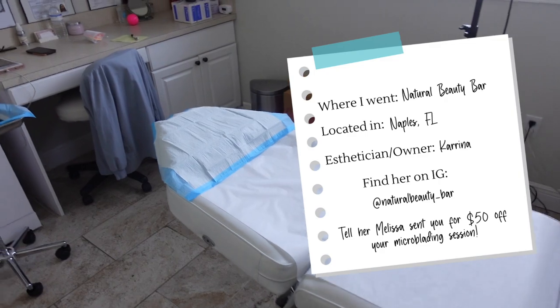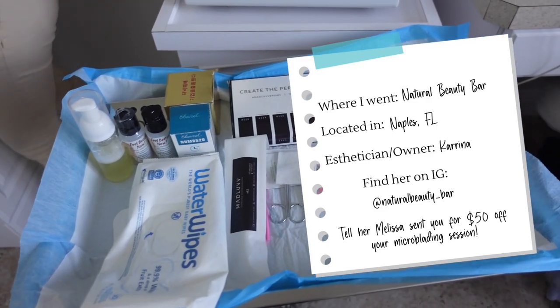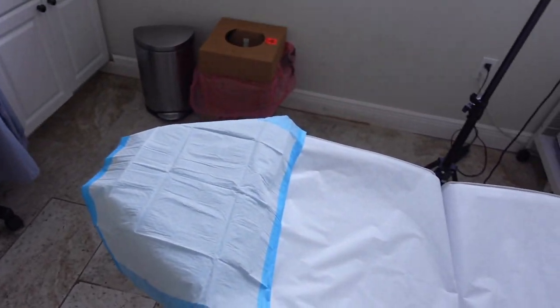Okay guys, I just got in here. I'm about to lay down. Here is the little setup, and this is the tray. Karina just explained how everything is going to work — the different steps and everything. We're going to do some before pictures first and I'm going to vlog the whole thing. Now that I'm laying under her ring light, I want to give you guys a true before of what my eyebrows look like. She just brushed them out for me, so this is my before.